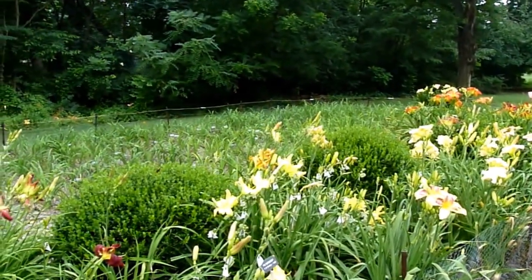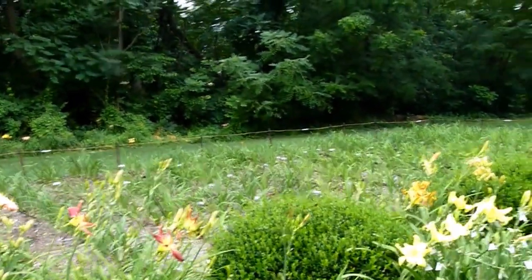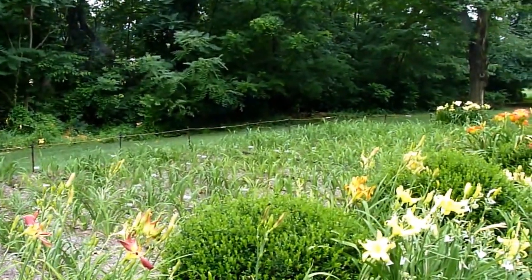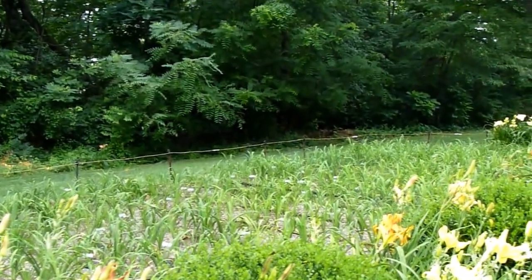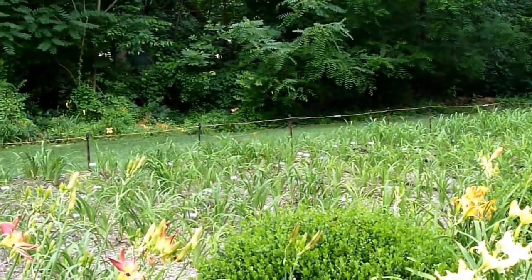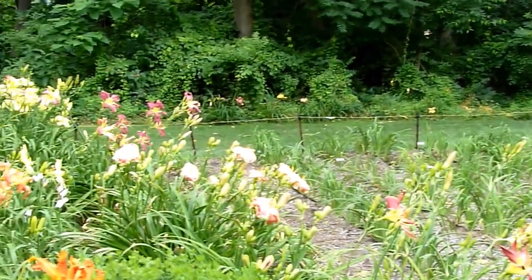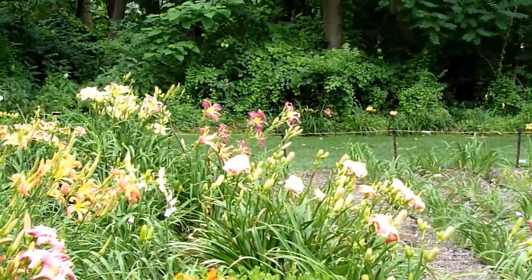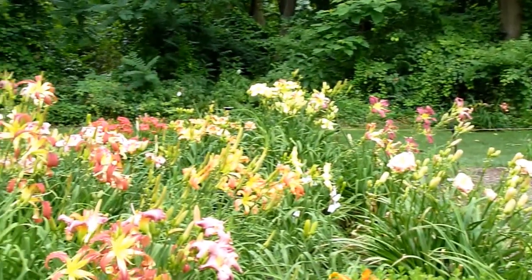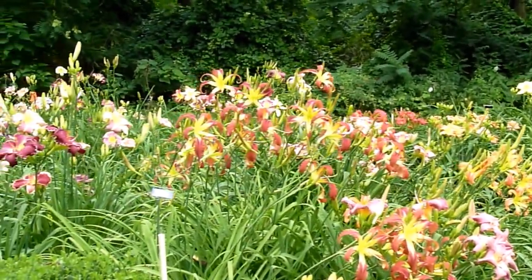You can also see he has a new crop of seedlings coming, and they'll be blooming some next year. He does this every year — he has a crop that's coming and a crop that's blooming. He picks out the best ones from the ones that are blooming, saves them, and the rest are all discarded.